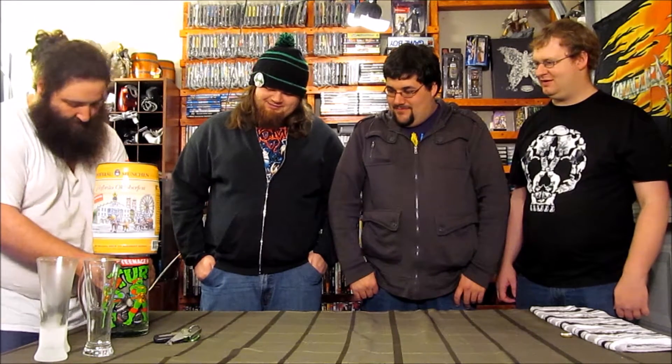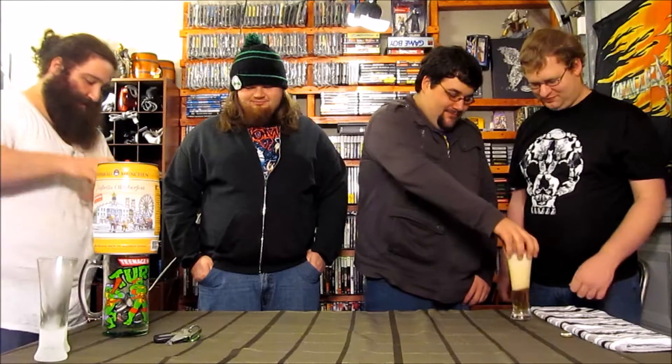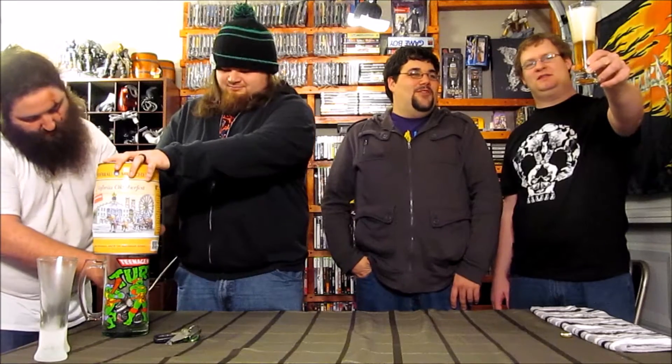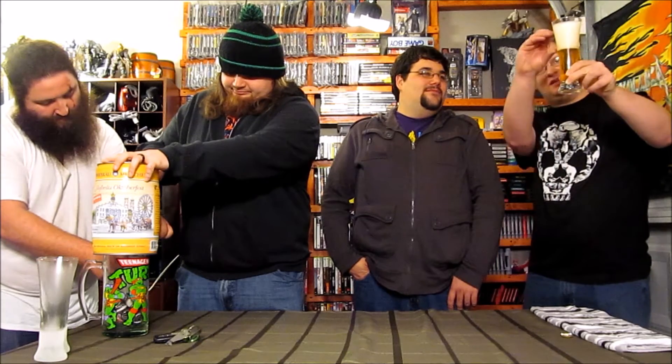It's pretty light in color — was it this light when we tried it? It was just kind of skunky because the bottles were all green. Look at all that head — that's a good head right there. It's just condensing up towards the top.